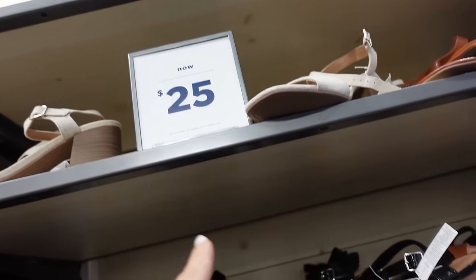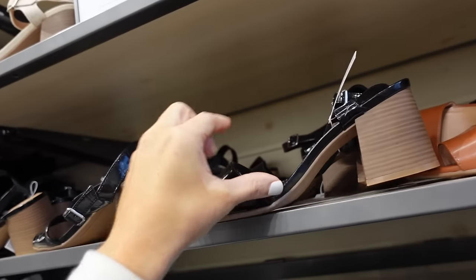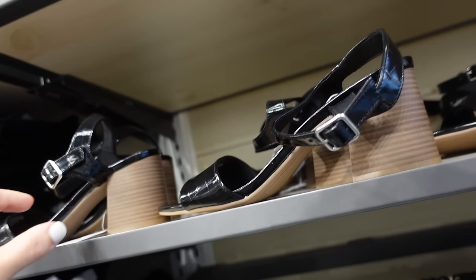These chunky heeled sandals are down to $25 — they have that square toe, the little slingback. In the black croc, there's a cognac and a linen. Regularly $39.99.